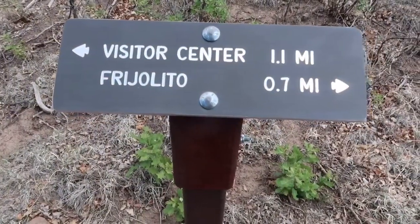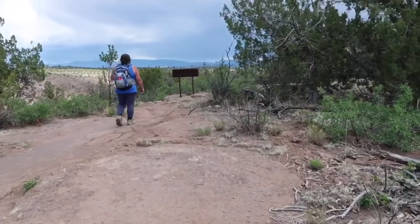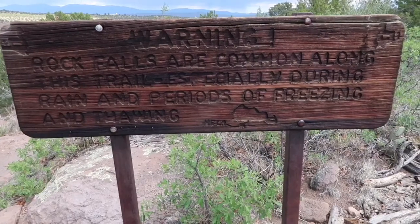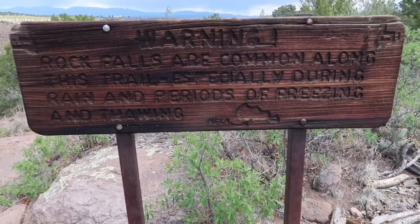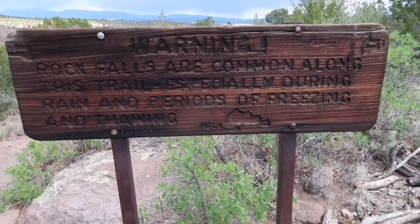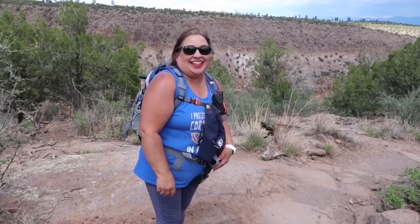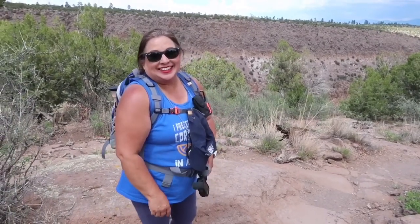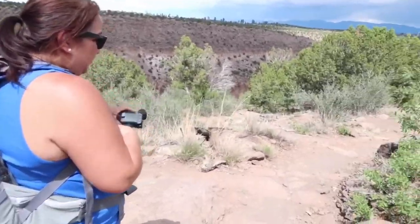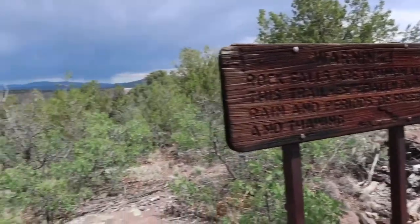1.1 miles back to where we started — that way. We're heading downhill, and then I don't take a step — I'm just stuck right here. Ready to go? Yes. I am ready for a cold drink.